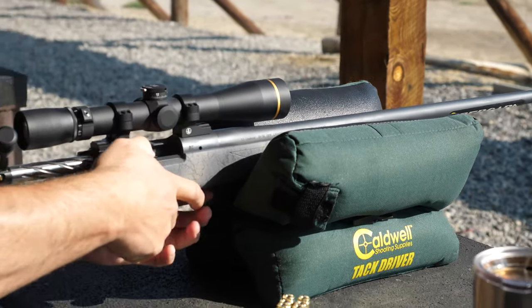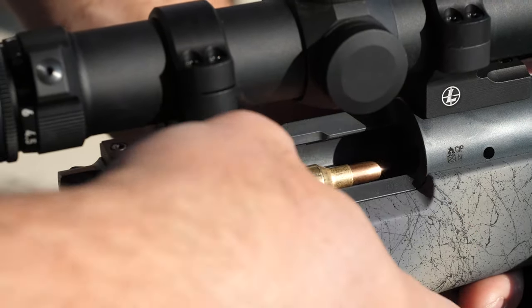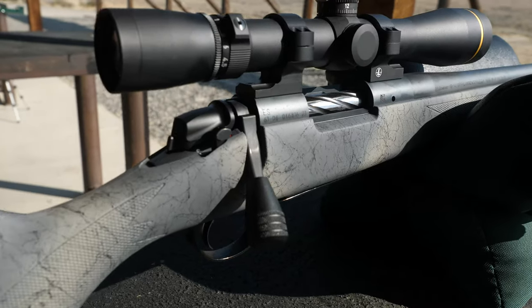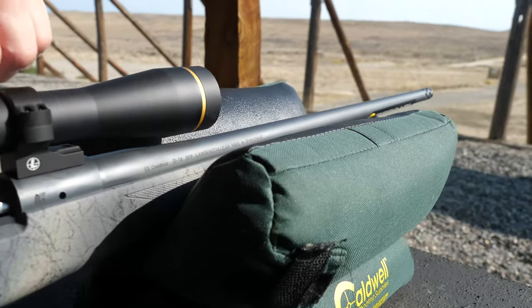I've shot it out to 500 yards just this morning. Wind picked up and I had to make some windage adjustments, which is no big deal. Once I got my windage adjustments right, this rifle just drove tacks.